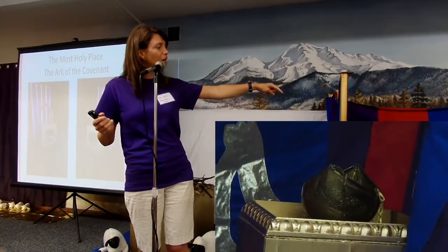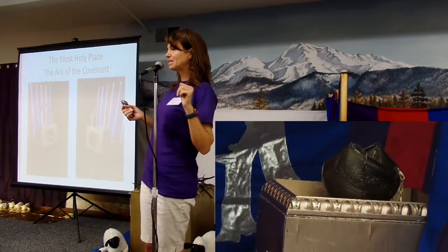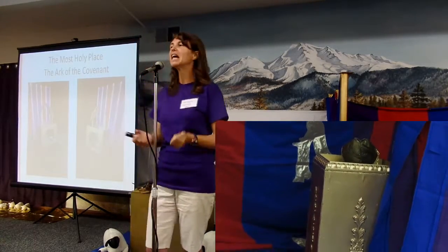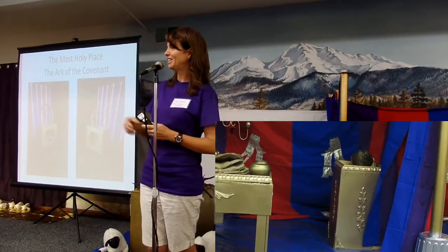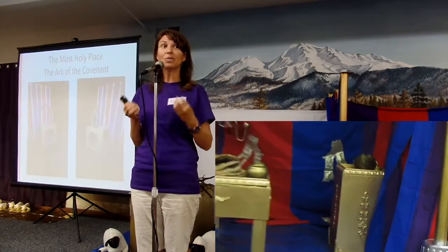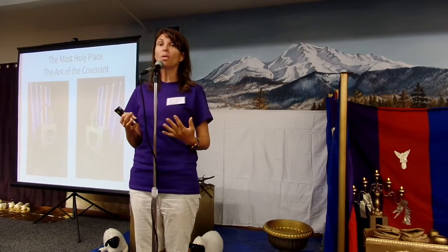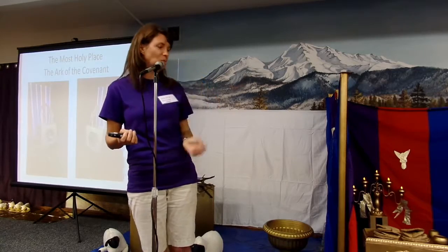There's another altar inside of the holy place. What was that one called? The altar of incense. That's right. And what does that remind us to do? To pray. Jesus is praying in heaven for us so that God will forgive our sins and get us ready for heaven. He wants us to pray for everybody — if someone is sick, if someone is hurting, if someone is in trouble, or if they just need to know Jesus, we need to pray for them.